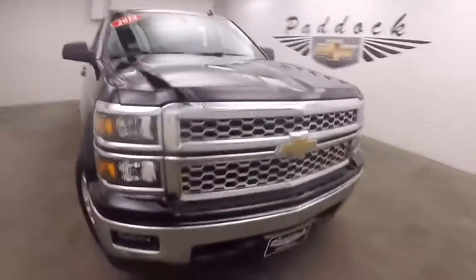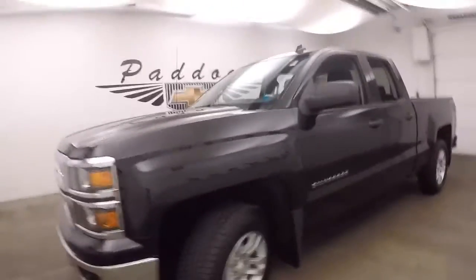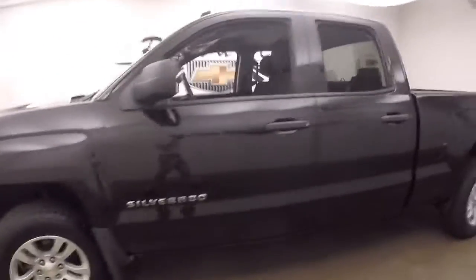2014 Chevy Silverado. Nice black paint, nice chrome front grille. Alloy wheels are in great shape. Good tires.